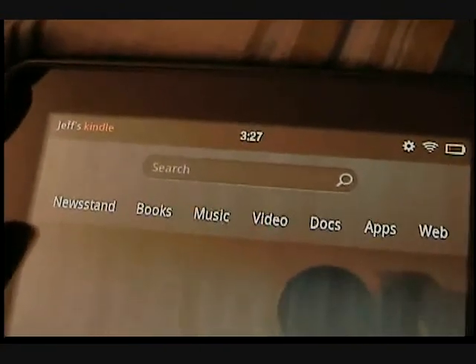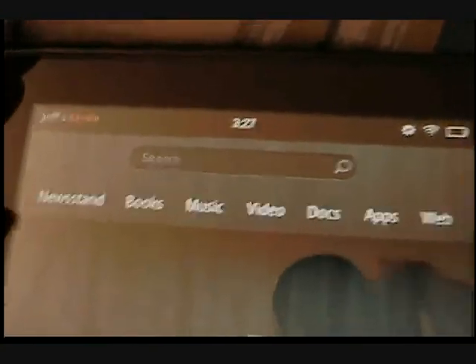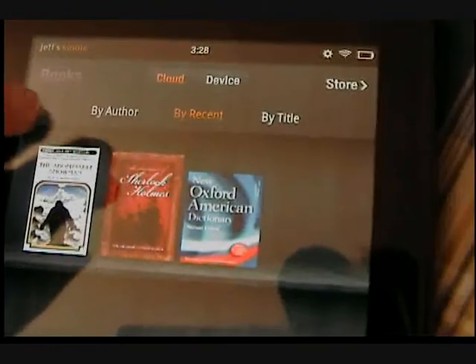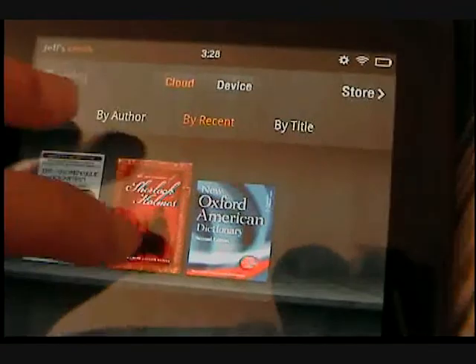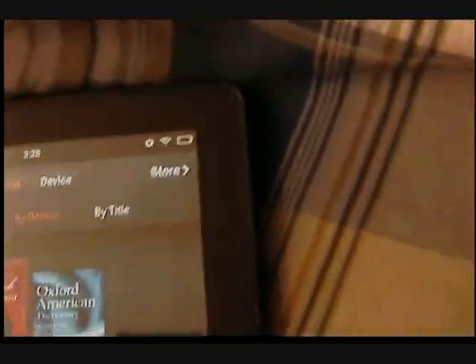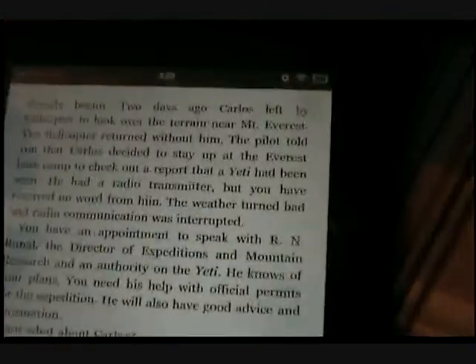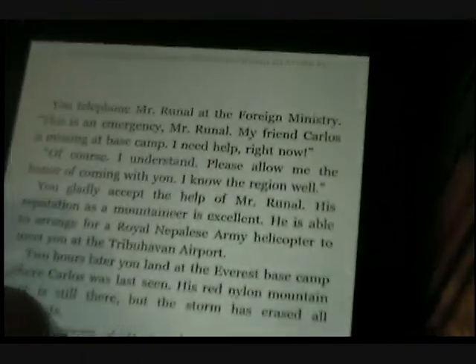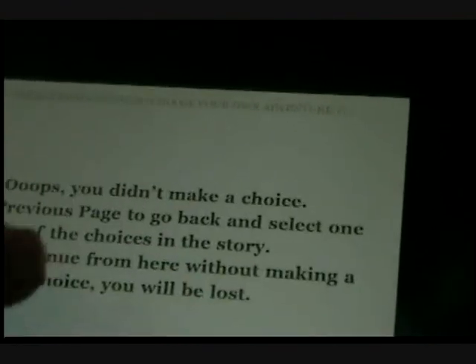Now I don't personally read, but with this I may actually start reading. Because if you get the Amazon Kindle Fire, I believe they give you three months of Amazon Prime. So if I go to Books, I've already got these three books right here. It's kind of like a bookshelf. So if you're like me and like choose-your-own-adventure books from the 80s, you have your books right here. It's not like the iPad where it has that little page-turn effect, but again it gets the job done.